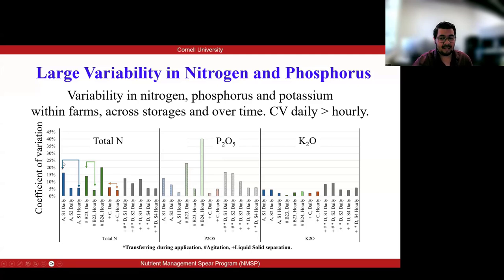For the intense sampling events, the CVs were often up to 12%, except for farm B24. For the daily sampling events, the CVs were up to 23%. We are showing examples of how variability was changing across the same farm but across different sampling events during the days.